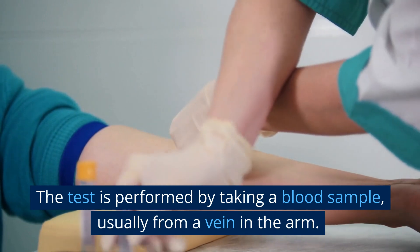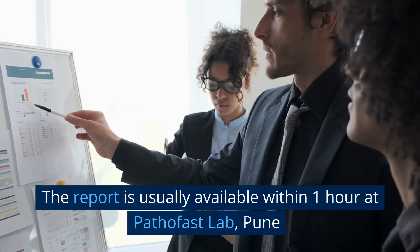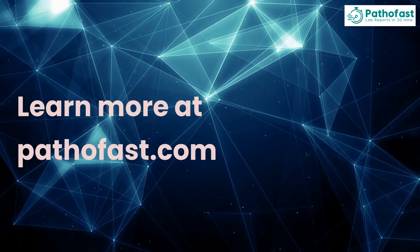The test is performed by taking a blood sample, usually from a vein in the arm. The report is usually available within one hour at Pathifast Lab, Puna. Learn more at Pathifast.com.